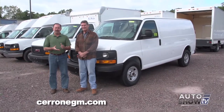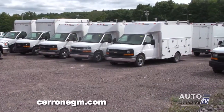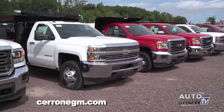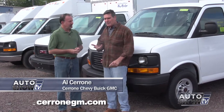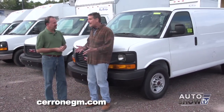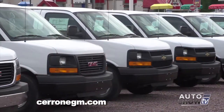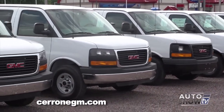We're back on Auto Show TV at Cerrone's in South Attleboro, across the street with Al Cerrone where all the trucks are. Trucks are a big part of your business. They sure are — people driving every day, repairing bridges, plumbers, contractors, electricians — these folks need trucks. And they need to go to a place that has those trucks for sale, because not every car dealership gets engaged in commercial truck business — it's a whole different thing.